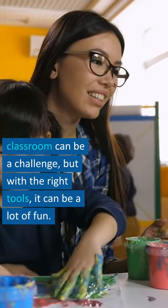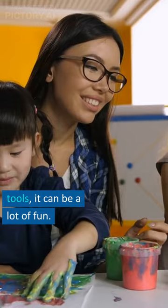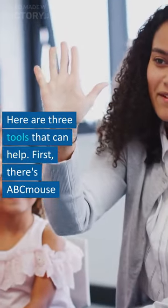Keeping our little ones engaged in the classroom can be a challenge, but with the right tools it can be a lot of fun. Here are three tools that can help.